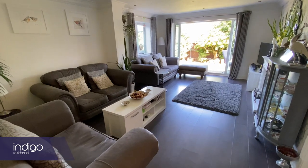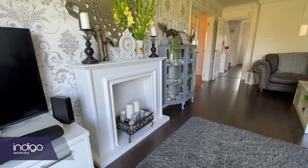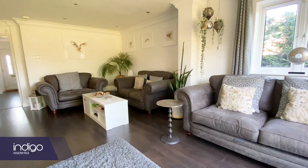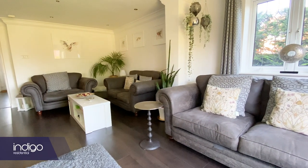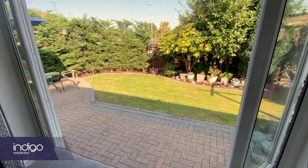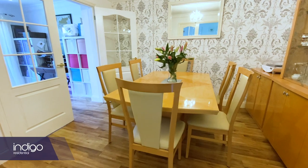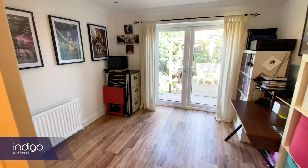The 19-foot living room has been extended to the rear with modern decor, double doors leading to the dining room and French doors to the rear garden. The dining room is an ample size and also has double doors leading to a third reception.